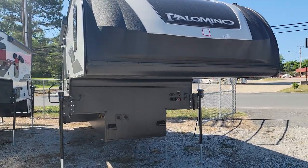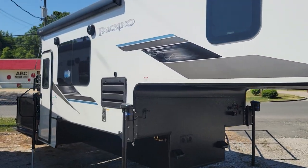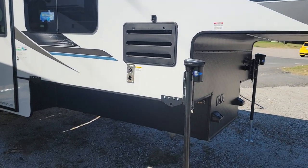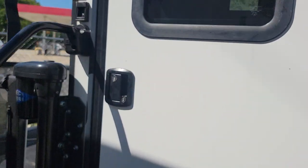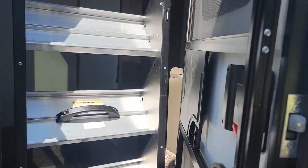It's got a tempered window, side awning, outside speakers, power jacks, of course the side entry door here, and solid steps.